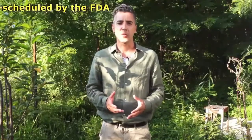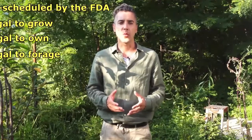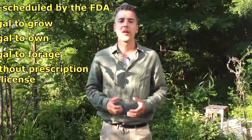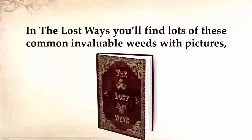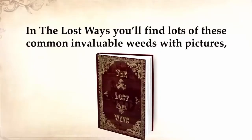Wild lettuce is unscheduled by the FDA, meaning it's legal to grow, own, and forage without prescription or license — just like how the Native Americans used to heal their pain. In The Lost Ways, you'll find lots of these common invaluable weeds with pictures: how to identify them, how to prepare them, and how to use them, all with different medical effects.